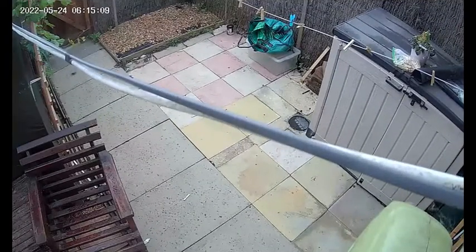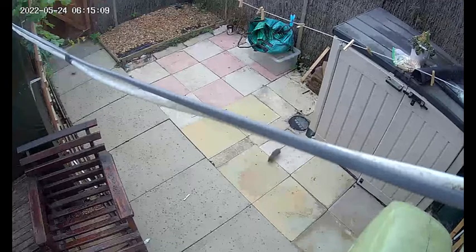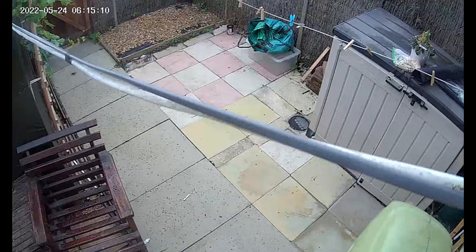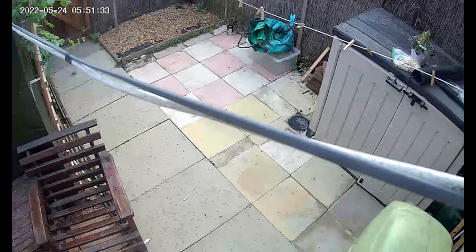This rat was caught on my security camera. I reckon he was having Tesco deliveries as it had so much bread under my outside storage bin — big bits of bread. I was amazed it was even able to get it under the base of my bin, let alone drag it to the other side under my shed. Amazing.